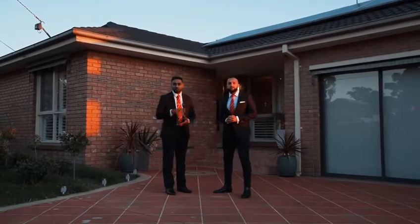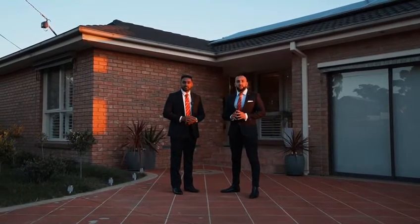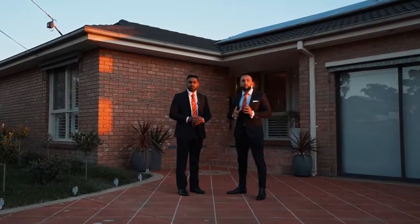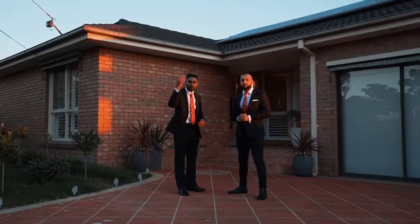Hi guys, my name is Abdullah and I'm Rowan and we're from Aljahooka KC. We'd like to proudly present to you number six Kathleen Court, which is an elegant property in the heart of Hampton Park. Let's go have a look.